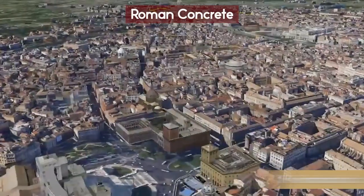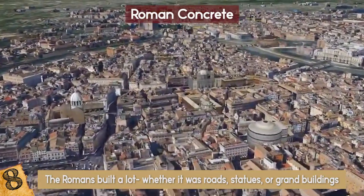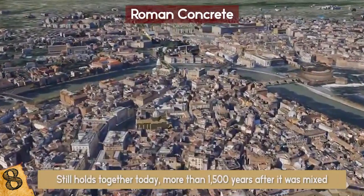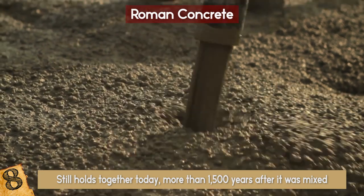The Romans built a lot — whether it was roads, statues, or grand buildings — but perhaps the most impressive thing about their structures is the fact that the concrete still holds together today, more than 1,500 years after it was mixed. This is far longer than modern versions of concrete last, and no one is entirely sure how they were able to do this.